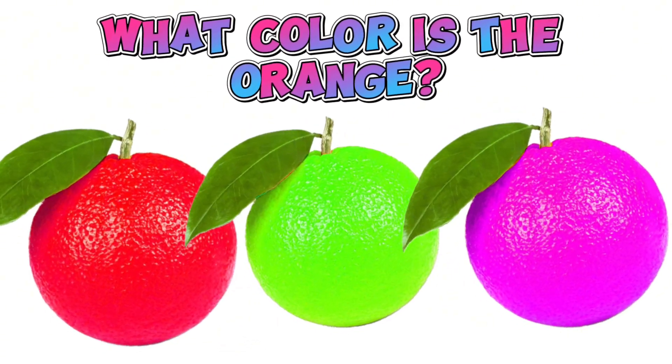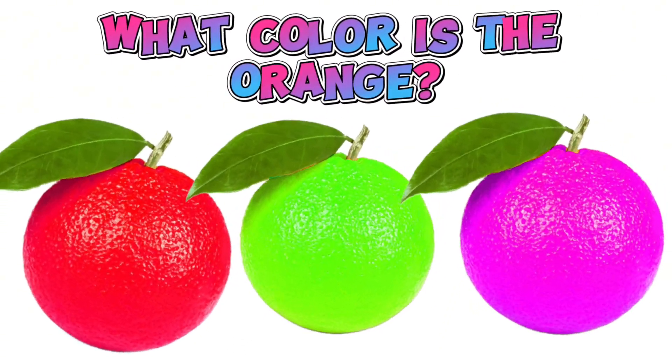What color is an orange? Orange is orange.